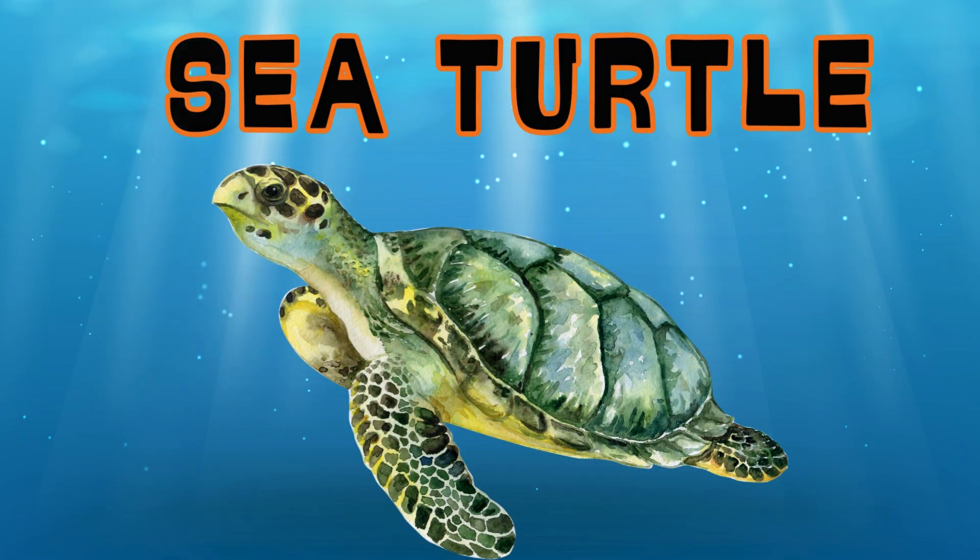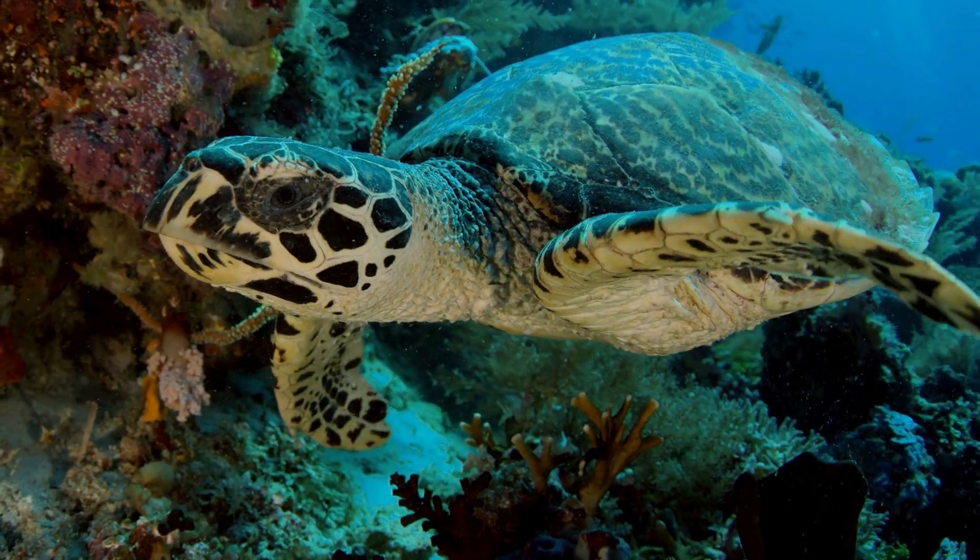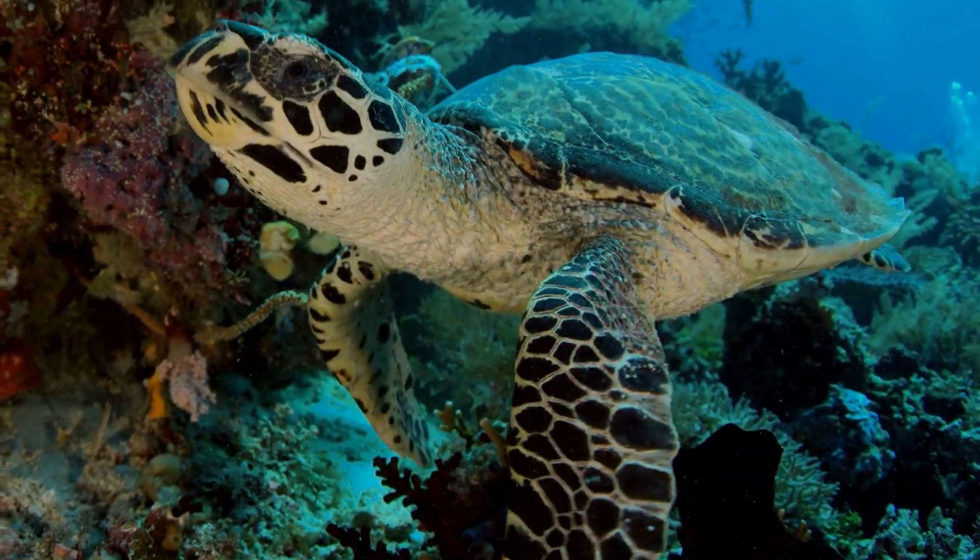Sea Turtle. Here is the gentle sea turtle. They can live for a long time and travel great distances across the ocean.